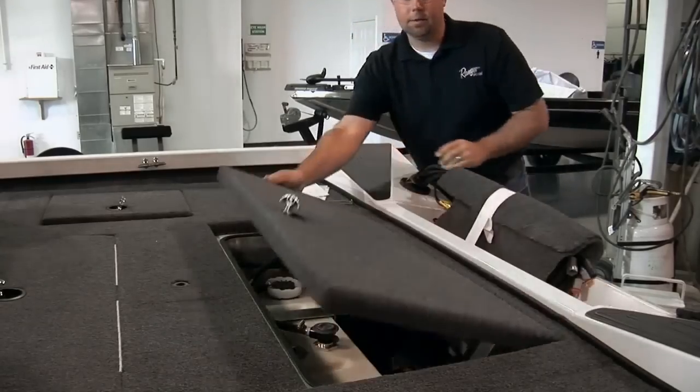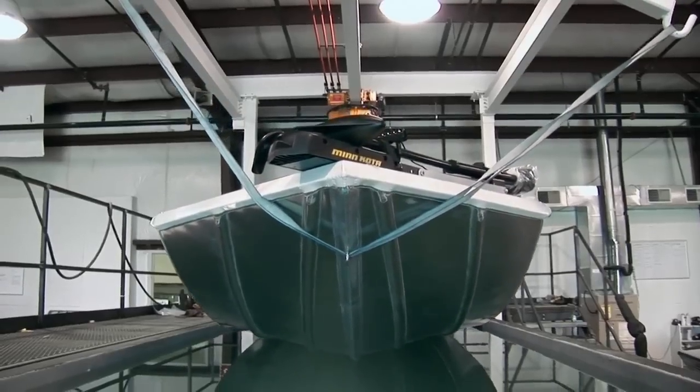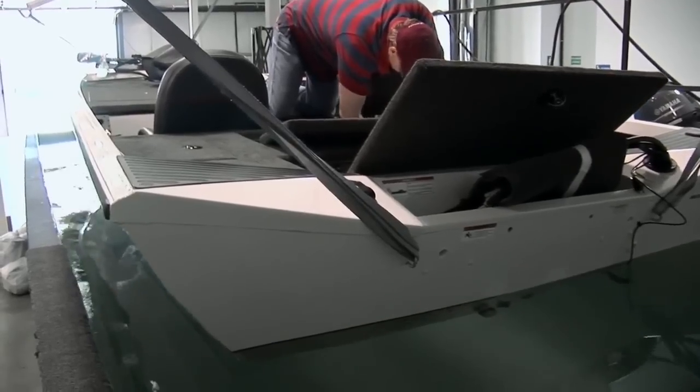The boats come standard with a battery charger. As the boat comes off the line, the very last thing we do is a quality control check. Just as we do in fiberglass, we want to be sure that this boat is the very best before we put a Ranger decal on the side and send it to the dealer.